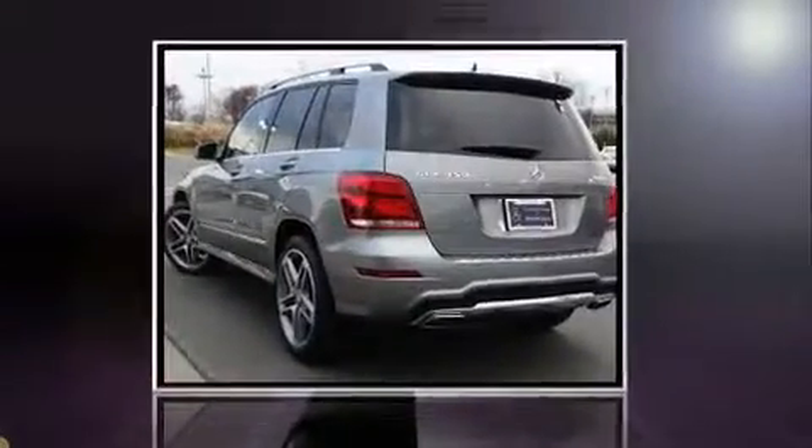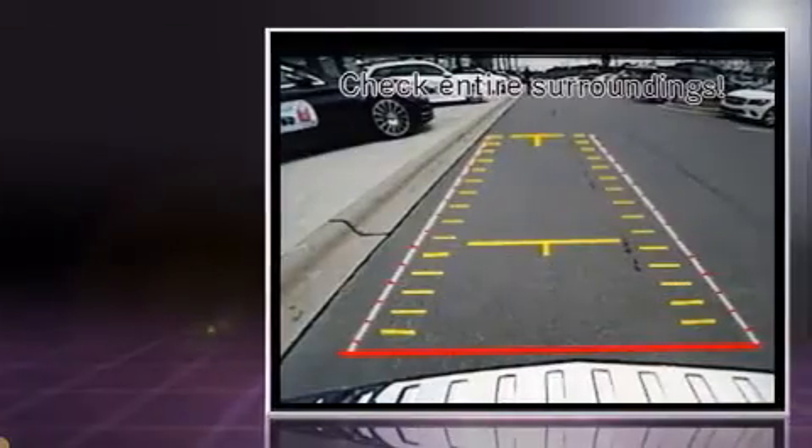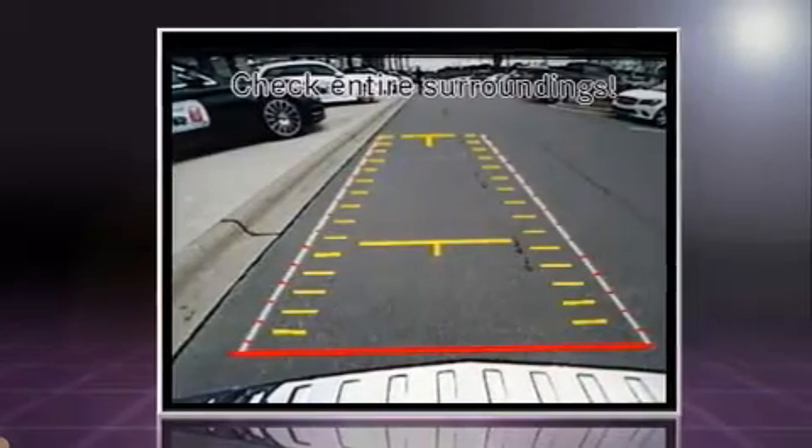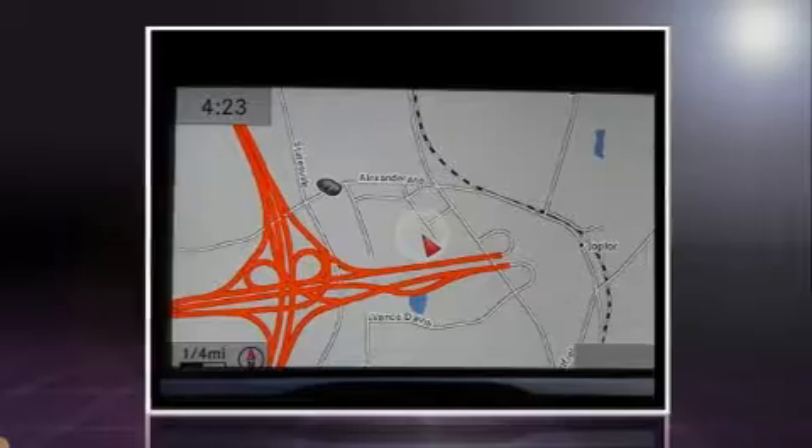With less than 40,000 miles on the odometer, this four-door sport utility vehicle prioritizes comfort, safety, and convenience. Mercedes-Benz infused the interior with top shelf amenities such as one-touch window functionality, a leather steering wheel, and a built-in garage door transmitter.